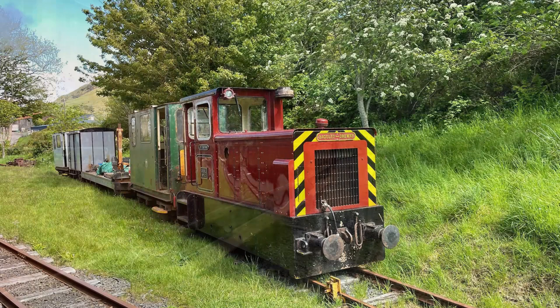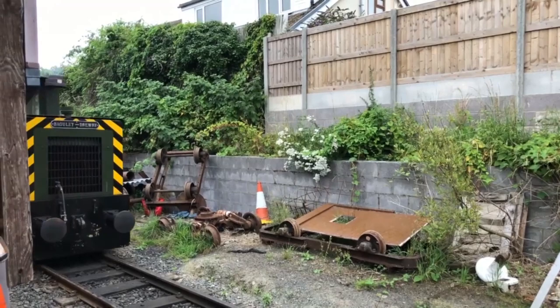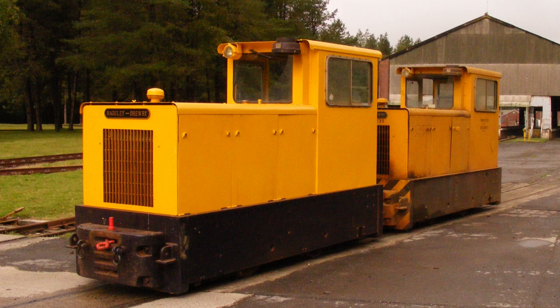Despite being named first, St Cadvan is number 12 and Trakoun number 11. The reason for this is because, as the prototype of the class, it was thought appropriate for Trakoun to have the lower number. Most of the class was built in one large batch over the course of 1983 and 1984, but Trakoun was constructed six months beforehand.